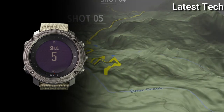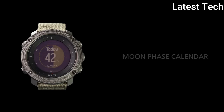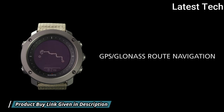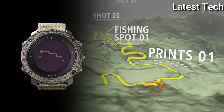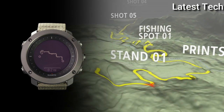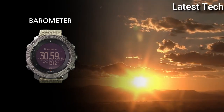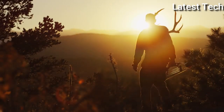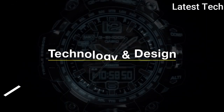Functions: Date, Day, Hour, Minute, Second. Hiking, Fishing, and Hunting Modes. Sunrise and Sunset Times and Alerts, Moon Phases and Moon Rise/Set Times. Tracking for Speed, Distance, and Altitude. Weather Trend and Storm Alert, Compass, Vibration Alarm, GPS.